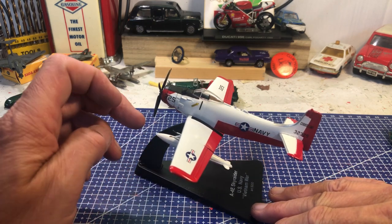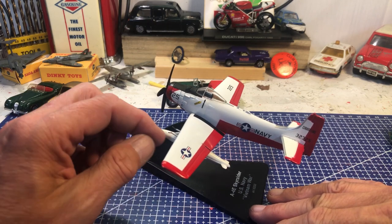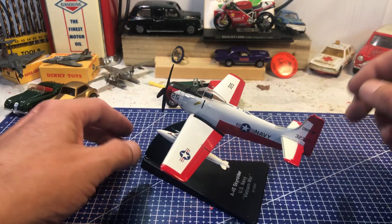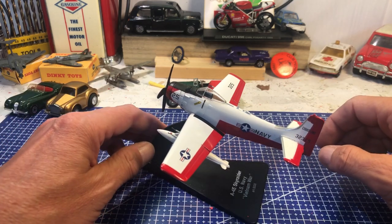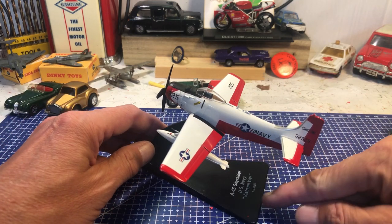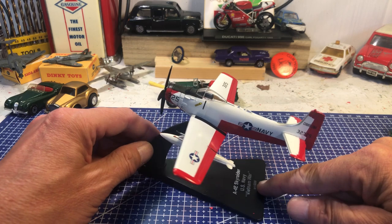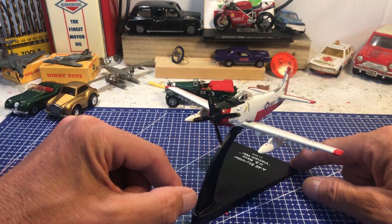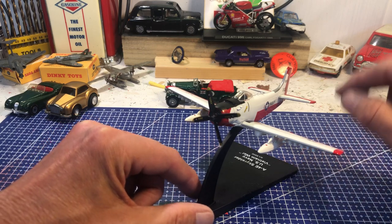Here is the prize winner out of the aeroplanes. This is a Douglas A4E Sky Raider, as you can see — used in the Vietnam War for close air support. Some of these are still flying but not in military use. It's a great model.